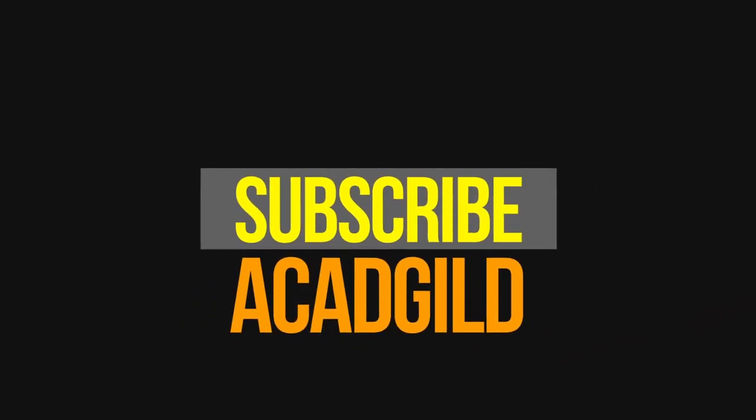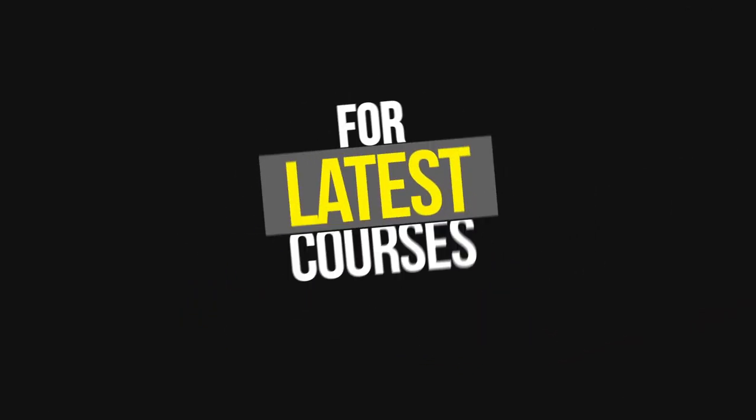Don't forget to subscribe to our YouTube channel to get more updates on our latest courses. Happy learning!